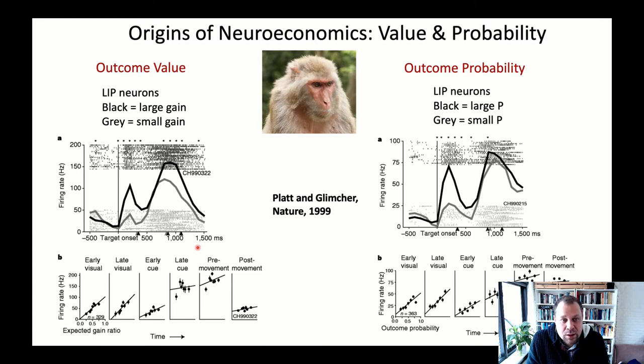Researchers looked at whether there are neural correlates of these variables in the brains of macaque monkeys. The monkeys were trained on a simple task: they would look at a computer screen that told them which eye movement would be rewarded. An eye tracker monitored their gaze, and if the instruction was to move the eye to the left and the monkey did so, it would receive a juice reward — a drop of juice that could vary in quantity. The experimenters recorded from neurons in the lateral intraparietal area, or LIP.